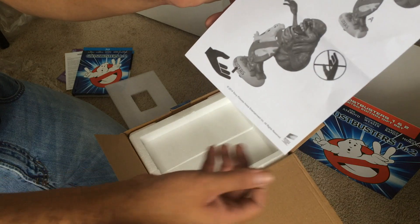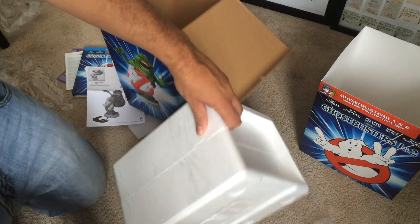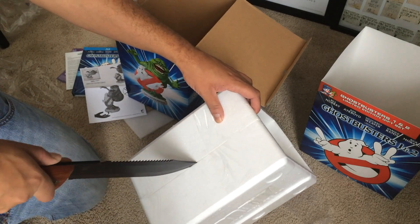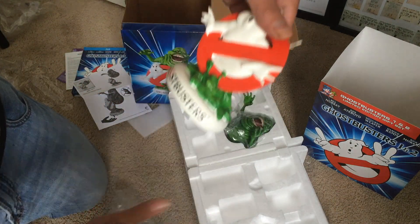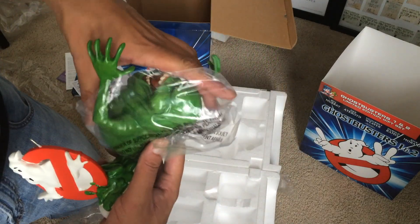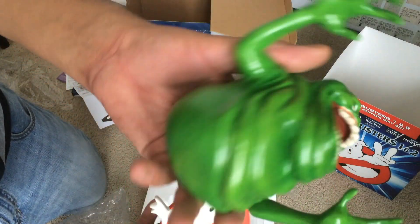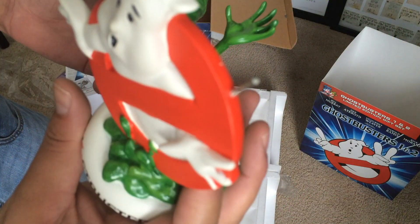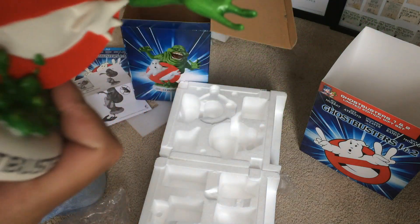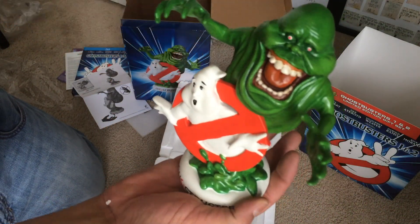Some kind of instructions on how to put the statue together. Here we go, this is it — the big reveal. Oh, it's actually a lot smaller than I thought. I was expecting it to be like the size of the box, but there's one piece and you've got Slimer here, and then there's a little hole right there — yes, you slide that in.